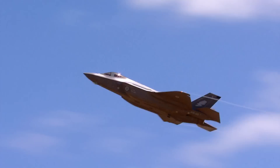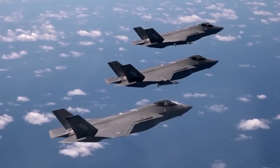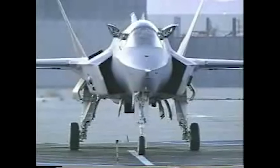Today, there are three variants of the aircraft being produced, and all three sport significant differences. Each variant is suited for a specific environment and tasking, and consequently each have differing strengths and weaknesses.